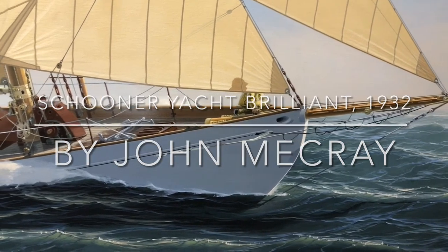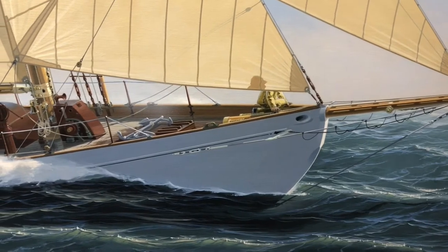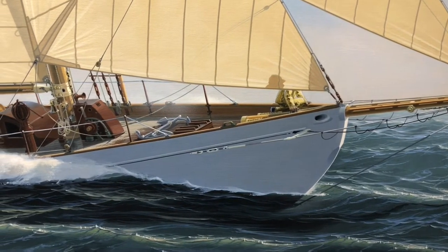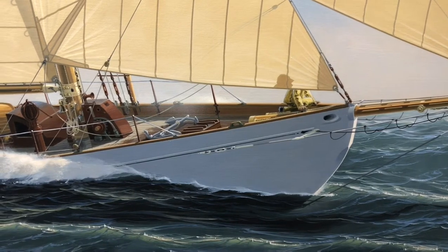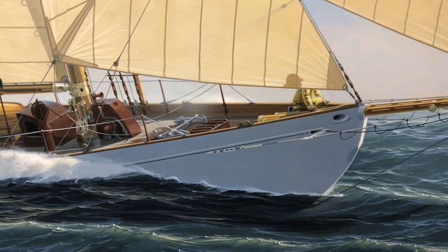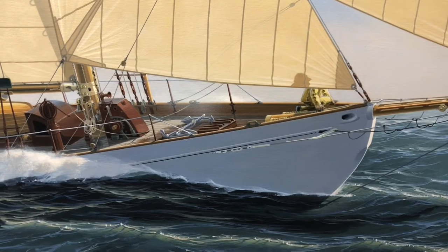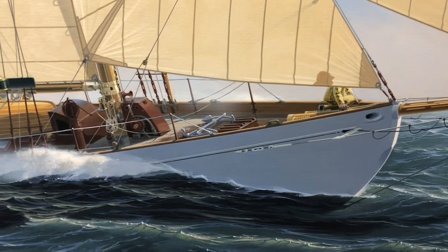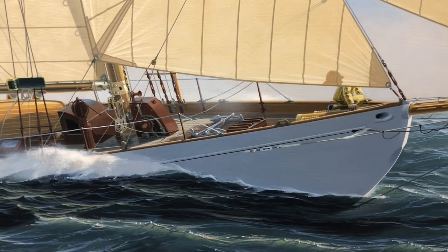Here's a good close-up look at the incredible detail of John's finished painting. Note how the bobstay goes from the bowsprit through the transparent water and connects to the hull, and the shadow of the crew member on the bow. This is done with John's trademark composition.